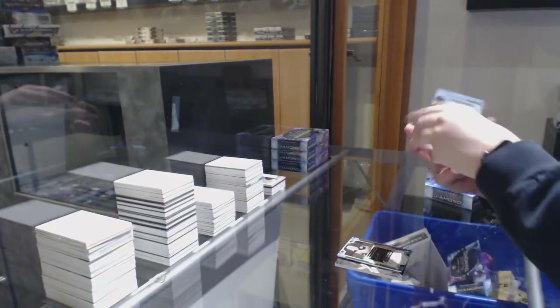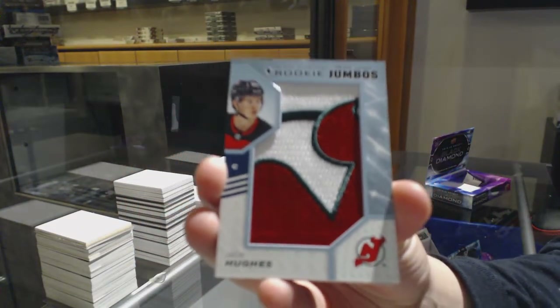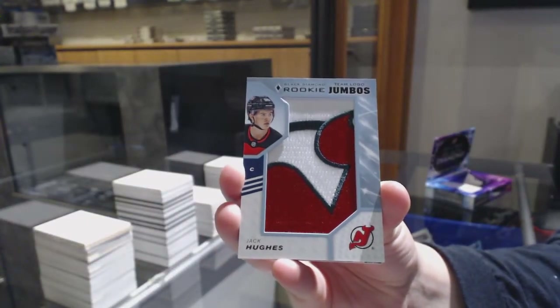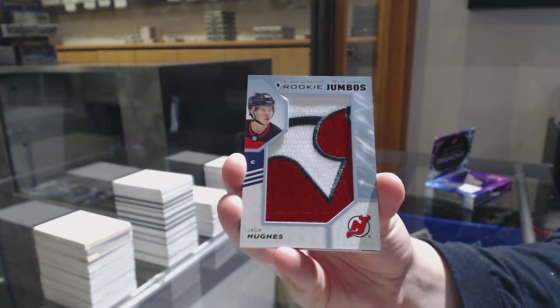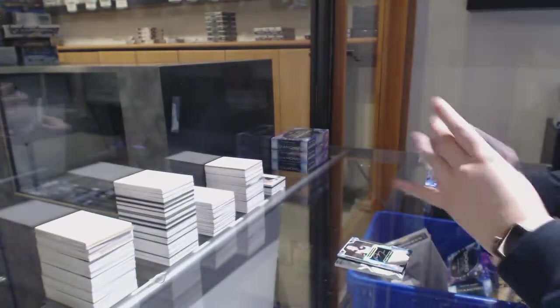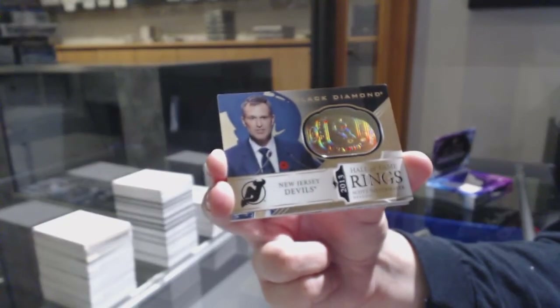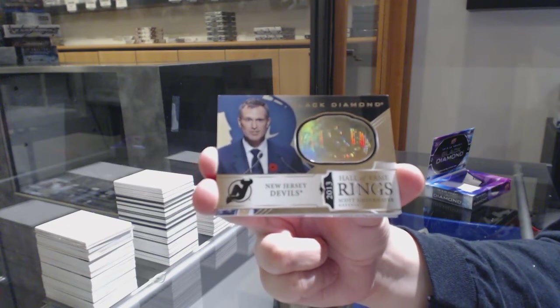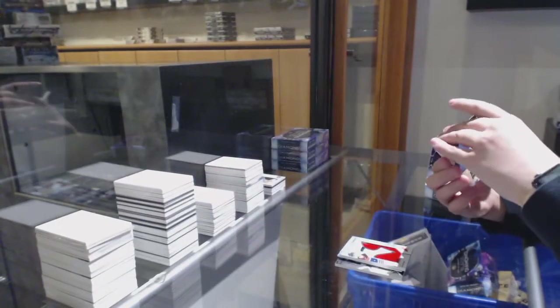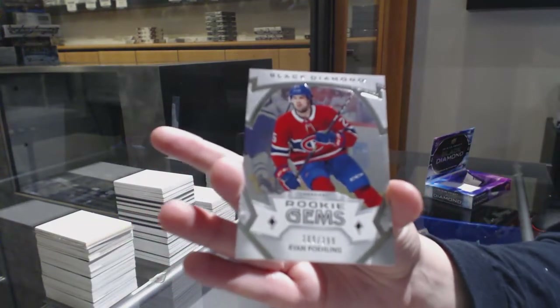For the New Jersey Devils, rookie Team Logo Jumbos, Jack Hughes. Hall of Fame rings gold for the New Jersey Devils, Scott Niedermeyer. And we've got a rookie jumbo number 399 for Montreal, Ryan Poehling.